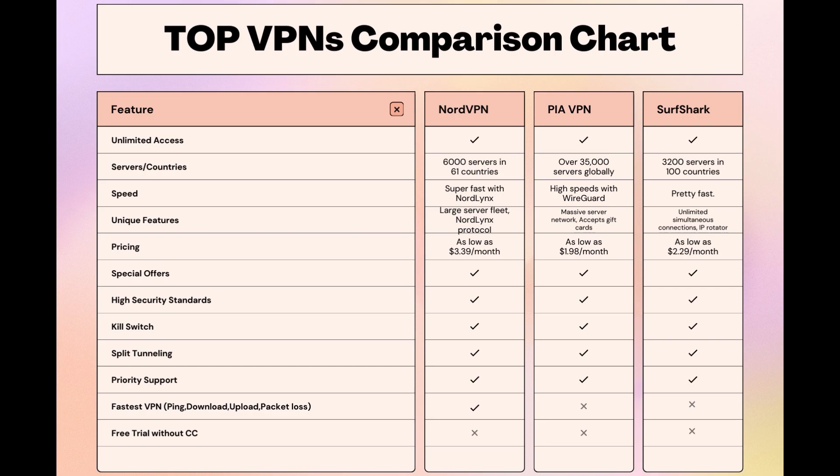Choosing the right VPN extends beyond speed or cost — it encompasses consistent performance and security for online activities, and NordVPN meets these criteria without compromise. Remember that using our link for any VPN not only secures you a fantastic deal but also supports our channel, enabling us to deliver more content like this. Stay informed, ensure your online presence is protected, and may your experiences on Paddy Power be smooth and secure. This concludes our video on the top VPN choices for Paddy Power. Have a great day!